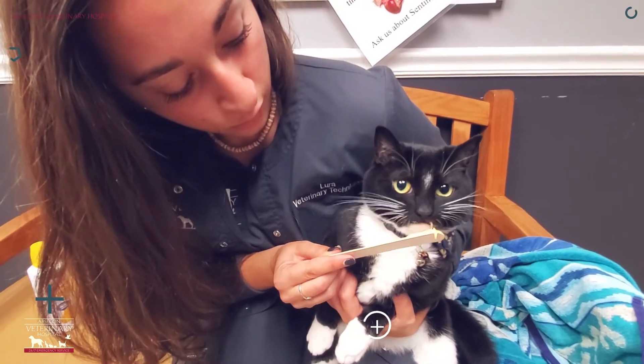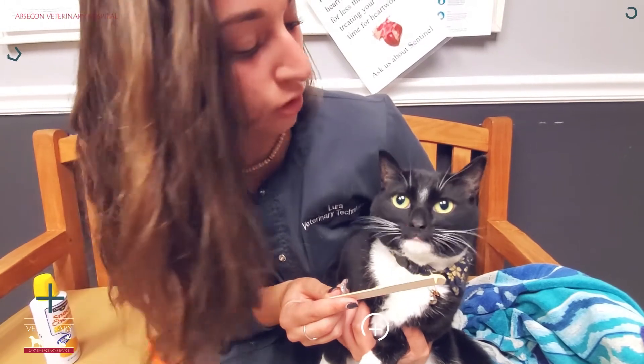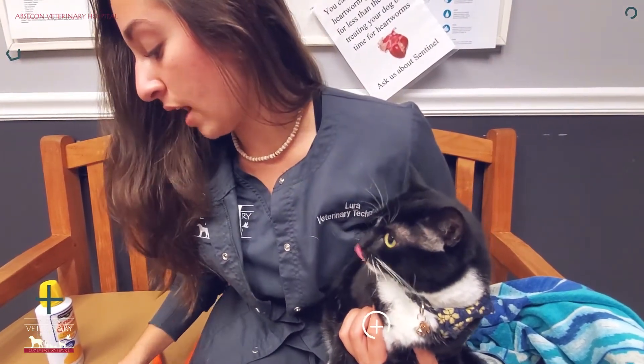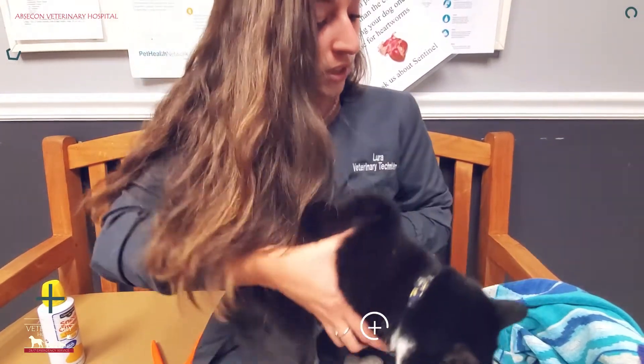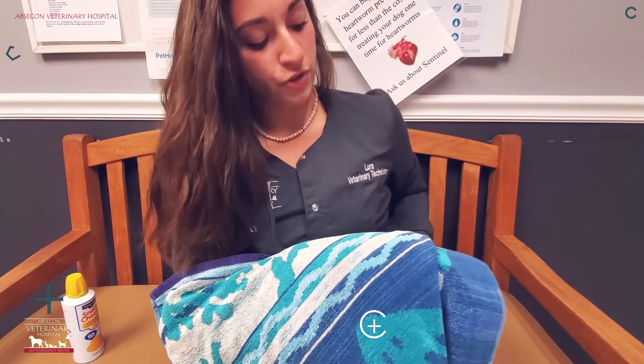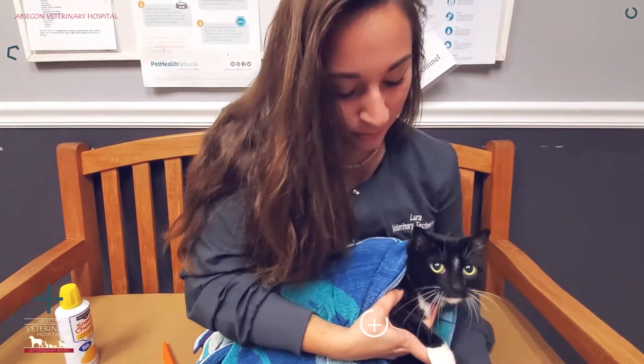If they give you a hard time, you can also use a towel — like I have here. You can wrap them in a towel and then just expose the limb that you need to trim at a time. She was just a good girl, but sometimes they're not that cooperative.